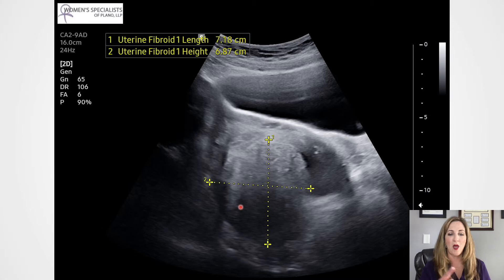Fibroids are muscle tumors in the uterus that usually form a round ball. Some people decide to go ahead and get a hysterectomy — they take the whole uterus out. It's a less risky surgery. But some people still want the option to carry children or just don't feel comfortable parting with their womb. So this person decided that she wanted to proceed with a myomectomy — that means removal of the fibroid.